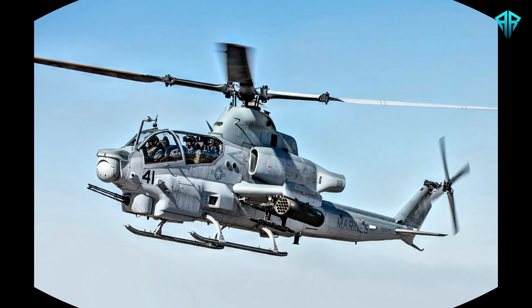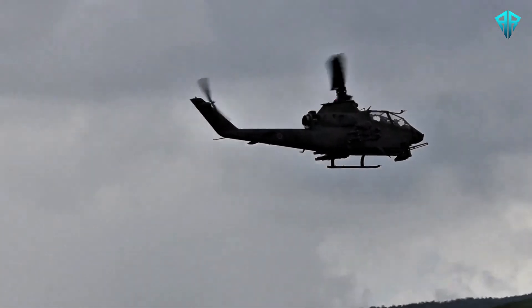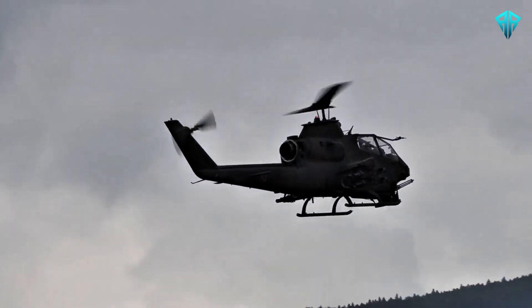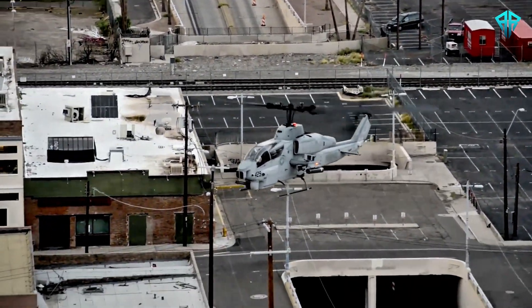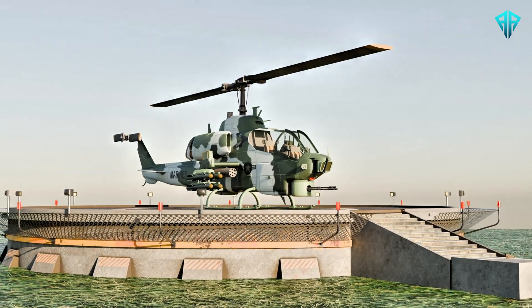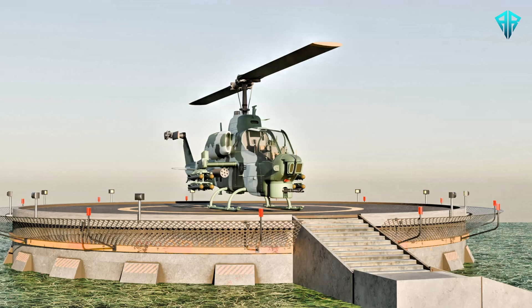The Cobra has gradually been replaced by newer platforms, such as the AH-1Z Viper. While retired from U.S. service, it remains active in some allied nations, continuing its legacy as a trusted combat helicopter. Its contributions to modern warfare have earned it a place in history as one of the most effective attack helicopters ever designed.